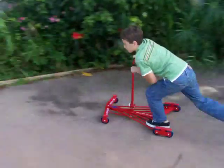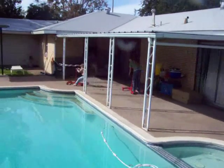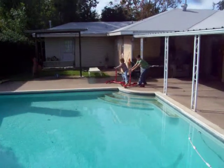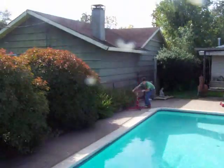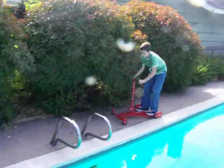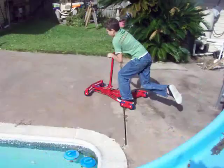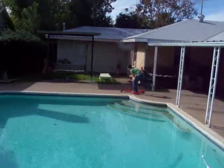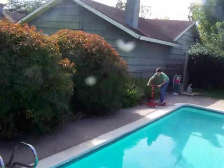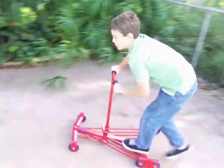Good job. Now let Johnny go in front. Jesse, you try to catch him. Go ahead. It's fun riding by the trees like that, isn't it? It's kind of like a jungle path.